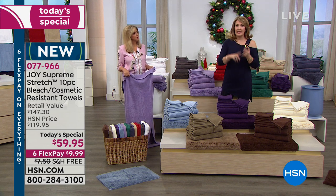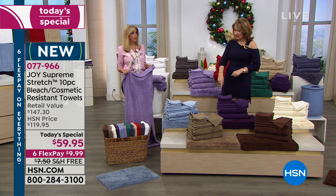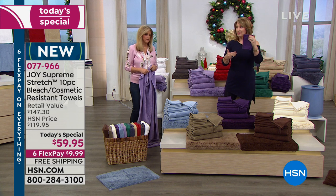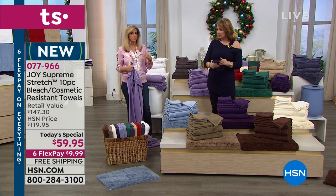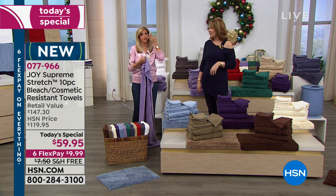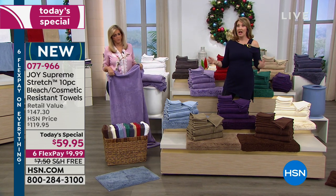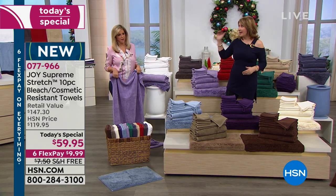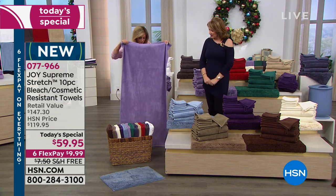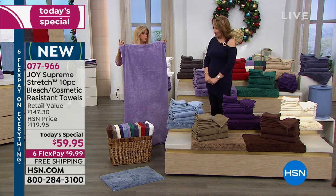How many times have you washed your face and then wiped it with a towel and there's makeup on the towel? Because you haven't gotten it all off, and you can't get it out. The white towels stain. These do not stain. That's why these are so unique. I'm holding one of the two bath towels — this is an over-$86 value just for the two of these.